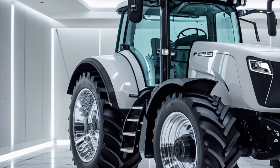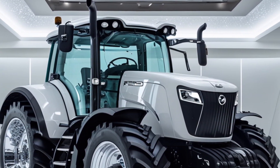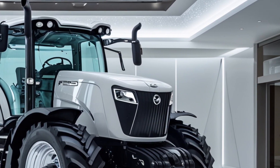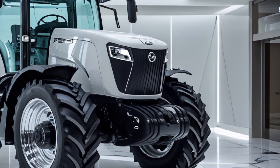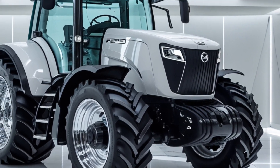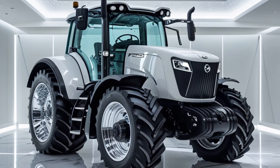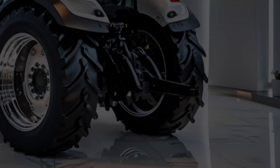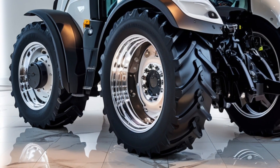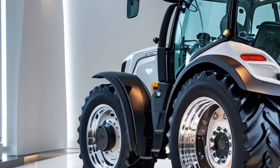Performance. Under the hood, you get a 7.5-litre Core 75 engine delivering up to 303 horsepower. It's paired with the smooth FENT Vario Drive transmission, giving you seamless acceleration and top speeds up to 60 km/h. Whether you're towing heavy loads or making tight field turns, the smart AWD system adjusts power automatically for maximum traction.